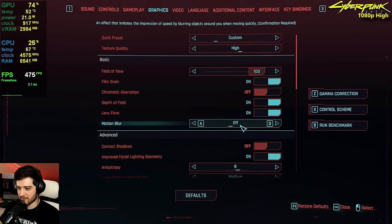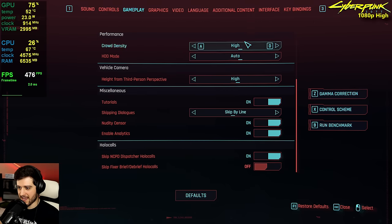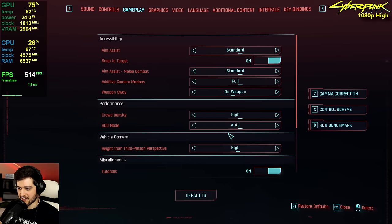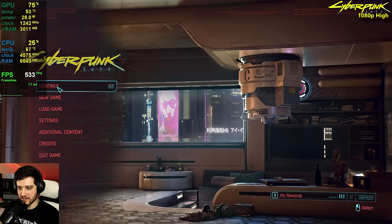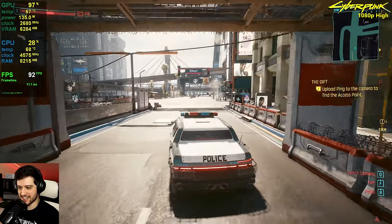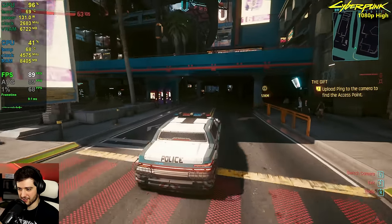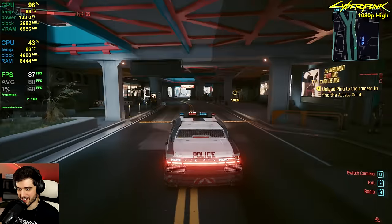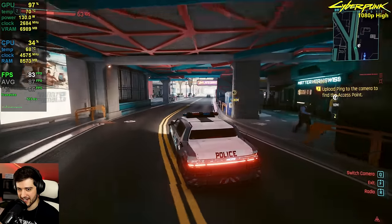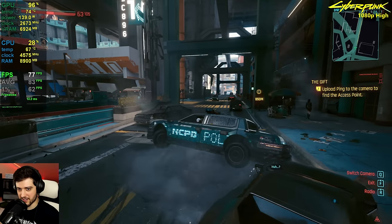The first game is Cyberpunk 2077 at 1080p using the high settings preset — no motion blur, high textures, FSR turned off, high crowd density. This is actually way better than what I was expecting. Can't wait to test more resolutions and settings here with the 6600 XT.